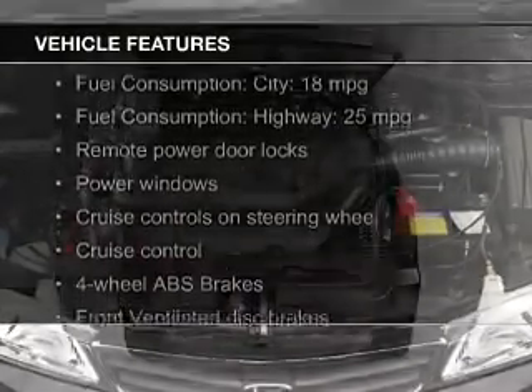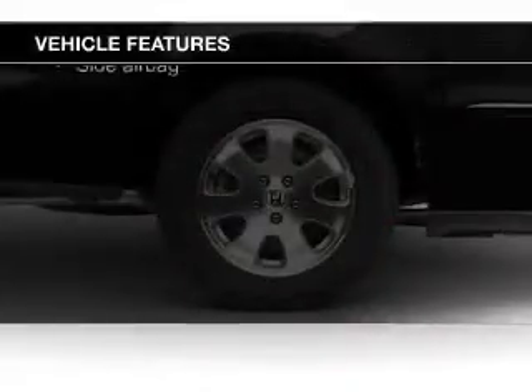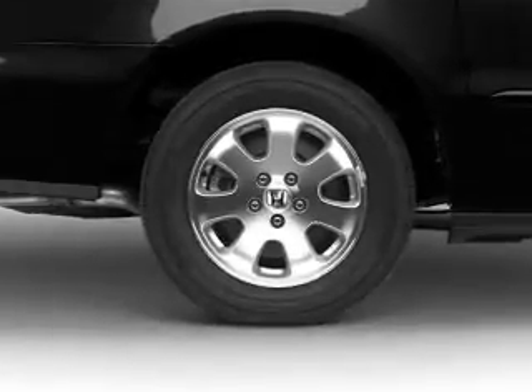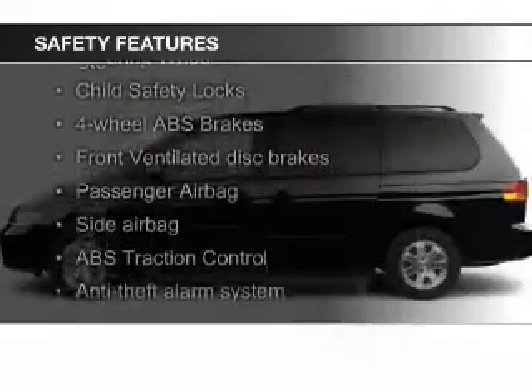The features include steering wheel controls, a DVD system, aluminum rims, automatic climate control, an adjustable tilt steering wheel, a spoiler, an alarm system, power seats, roof rails, and cruise control. Safety was made a priority with these features.